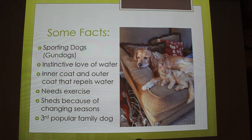Is that why you got the cat — because of the color match? No, but yeah, it was very nice. That's her best friend.